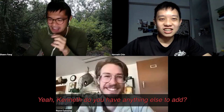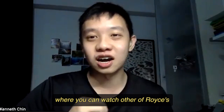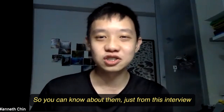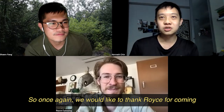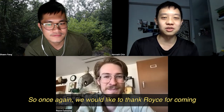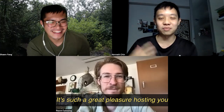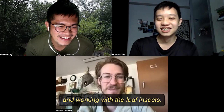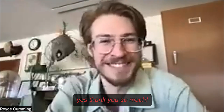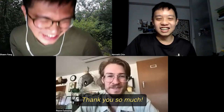Kenneth, do you have anything else to add? I'll probably leave links you can watch after Royce sharing about leaf insects, so you can know more from this interview and beyond. We would once again like to thank Royce for coming and doing this interview with us. It's been a great pleasure hosting you and learning more about you and your life journey working with leaf insects. Thank you — even if it was such a short interview. Thank you so much. You're very welcome.